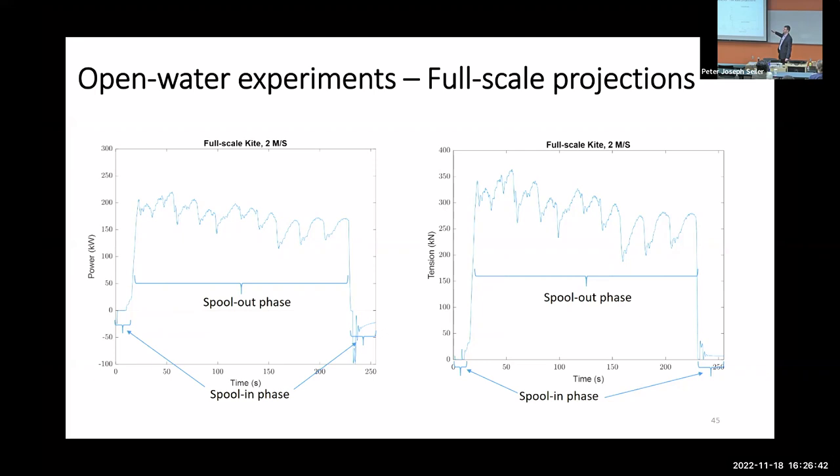I'd like to acknowledge a number of sponsors and collaborators, and I really appreciate the invitation to be here. It's been great visiting again and great seeing everyone. Thank you all for your attention — happy to take any questions.